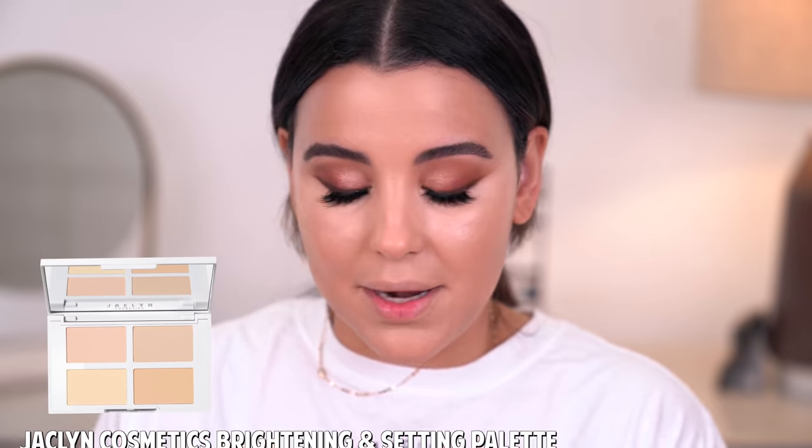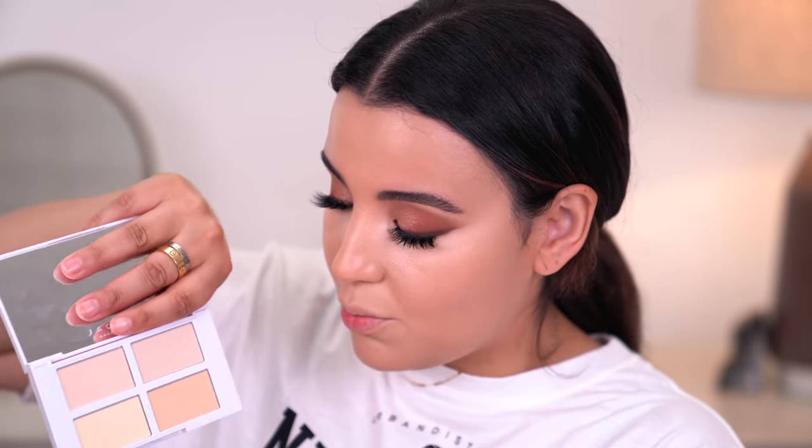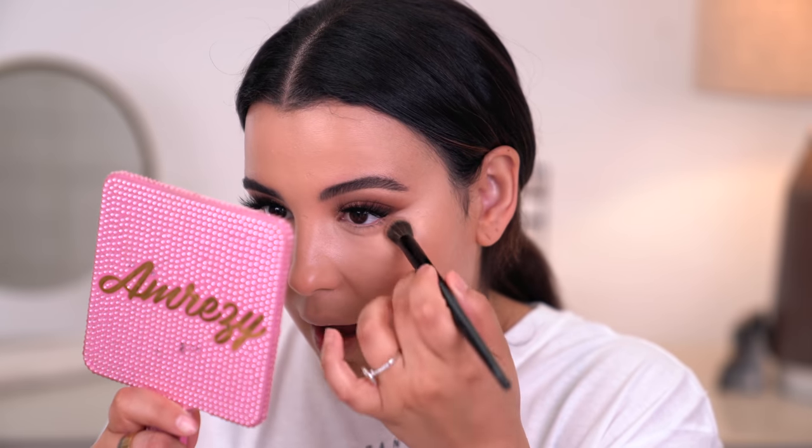Another product I've been wanting to try underneath the eyes is a brightening and setting palette by Jaclyn Cosmetics. I've been wanting to try this for quite some time. I'm going to take more of the peach shade and the banana shade and use my sponge to set everything down and in place. I'm a little nervous because I have no idea what to expect, but I heard her powders were really, really good. I want to make sure my concealer is not creasing — just tapping and making sure everything is nice and blended. Holy brightness — my under eye area is super bright, but it looks really pretty. We're going to roll with it and move on.